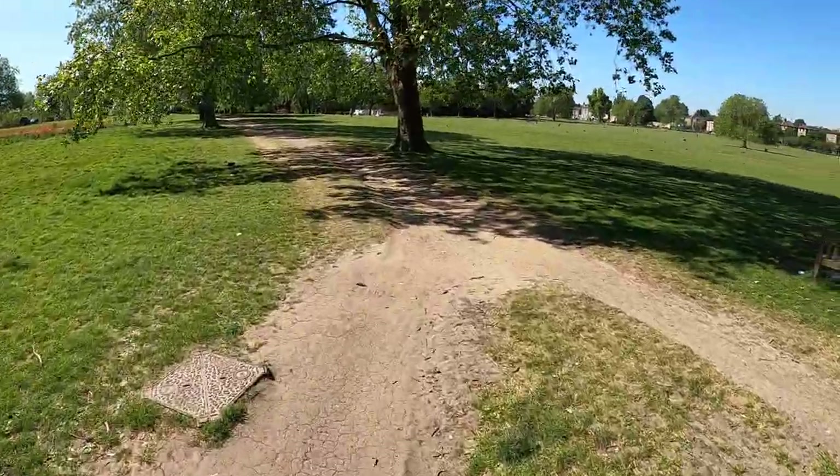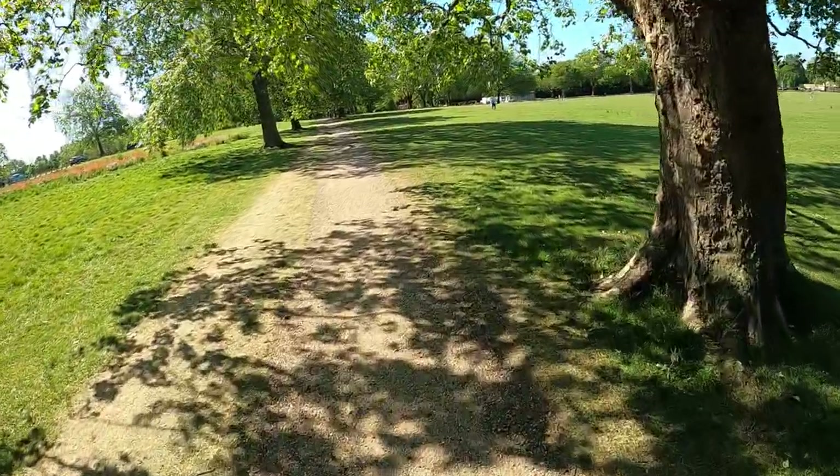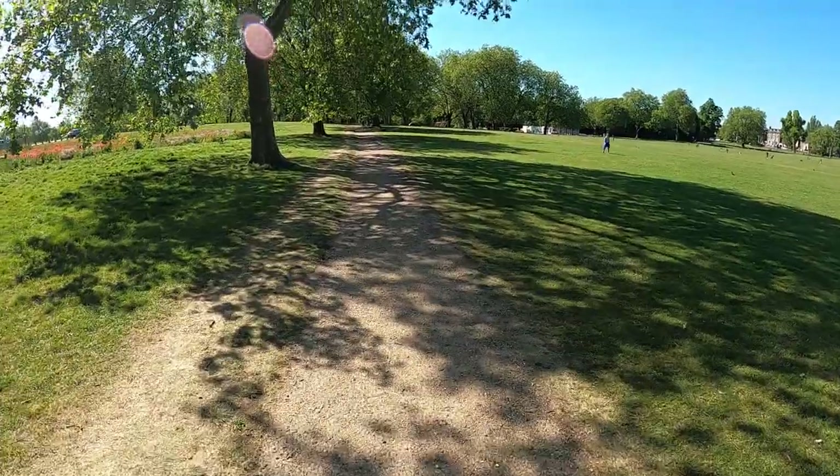There are some nice little gardens here as well if people are into gardening - you've got a sensory garden, a Japanese garden. Apparently during the war this was all allotments - they put the park into allotments.